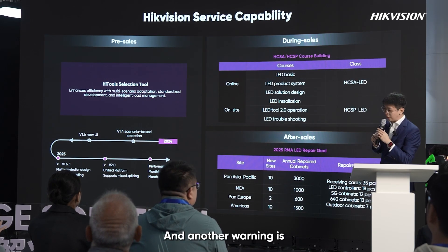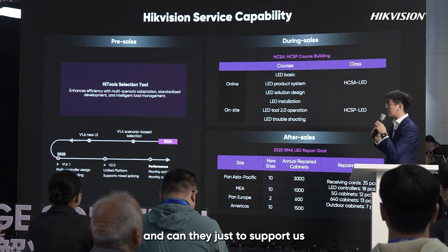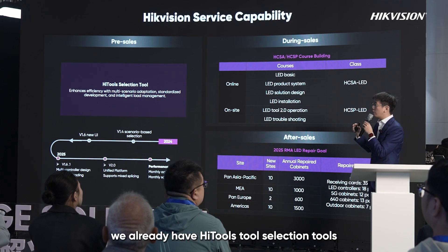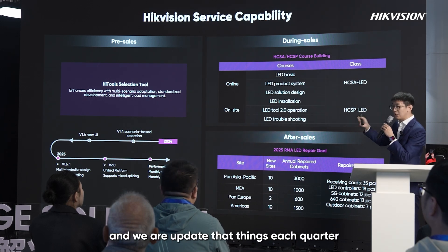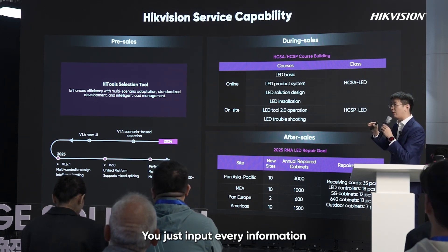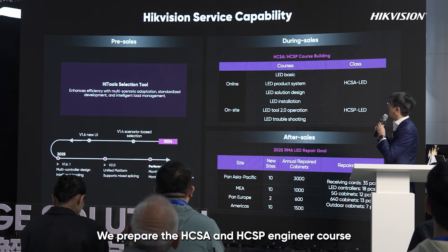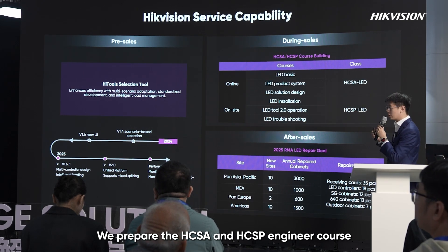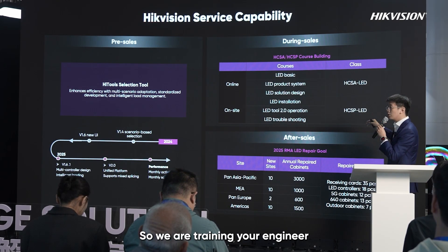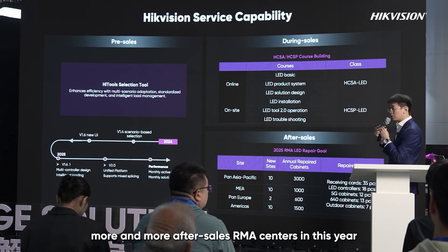Clients sometimes worry about support when using Hikvision software — how to make quotations, confirm orders, and handle repairs. For pre-sale, we have selection tools on our official website that are updated every quarter. You just input your project information and it generates a full quotation. For delivery, we offer HCSA and HTSP engineer courses — HCSA online and HTSP on-site — to train your engineers. For after-sales, we plan to build more RMA centers this year.